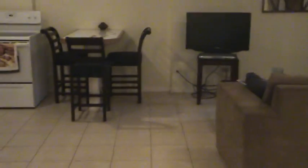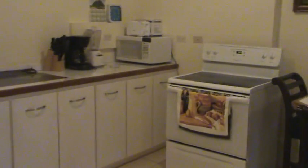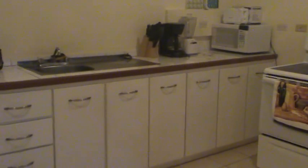As you walk into the unit, you'll first see your kitchen with an oven, stove, microwave, toaster, coffee maker and blender, and a full fridge. Next to the kitchen, you'll have your washer and dryer to clean your clothes.